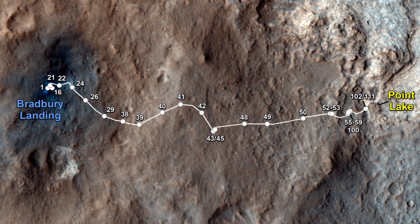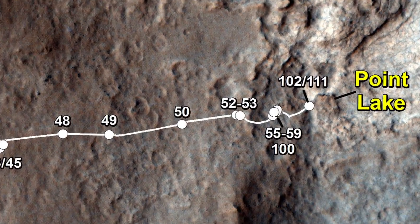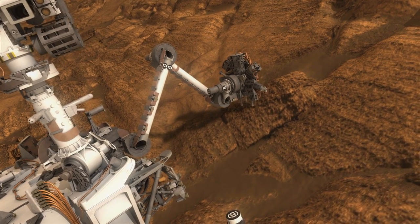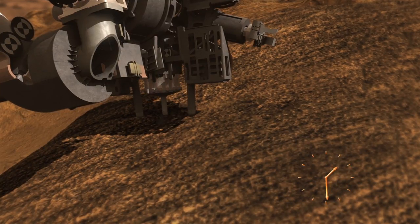After completing our science campaign at our current location, we're going to be moving to the east to a place called Point Lake. From here, we're going to be looking for a target to perform our first-ever drill on Mars. This has been your Curiosity Rover Report — check back for further updates.